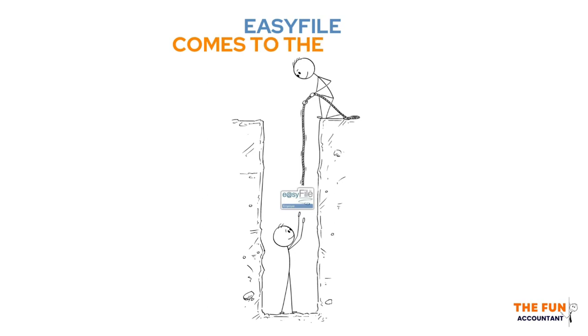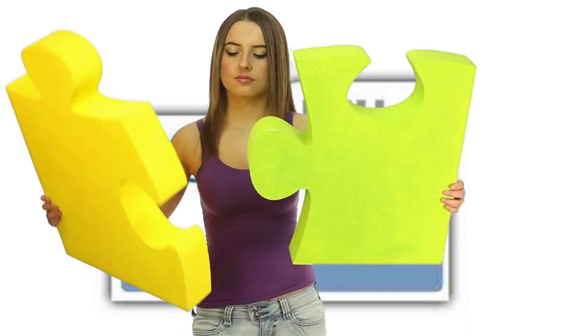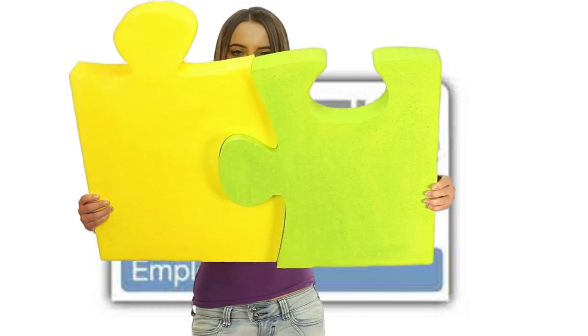To simplify the tax number verification process and alleviate the burden, EasyFile comes to the rescue. With its user-friendly features and efficient functionality, EasyFile provides a seamless solution for employers to verify and maintain accurate tax numbers for their employees.